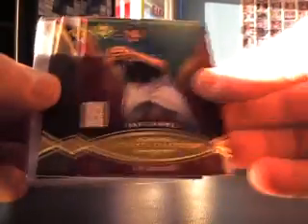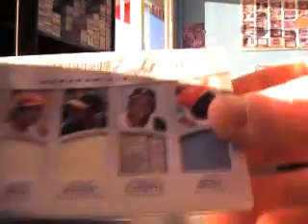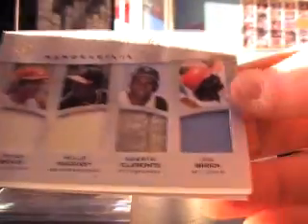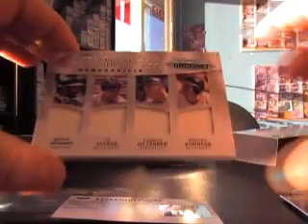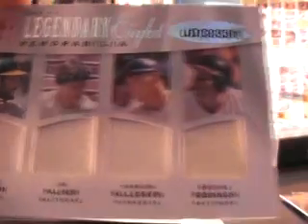Alright, we got Matt Gamble rookie, Jimmy Rollins, Joey Votto, and number two thirty-five. You got Johnny Bench, Willie McCovey, Roberto Clemente, Lou Brock, Reggie Jackson, Jim Palmer, Harmon Killebrew, Brooks Robinson.